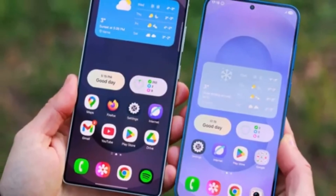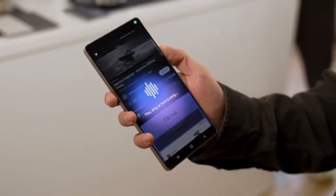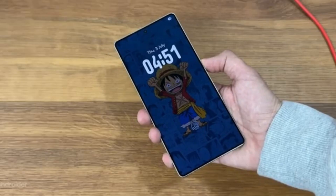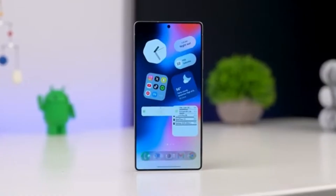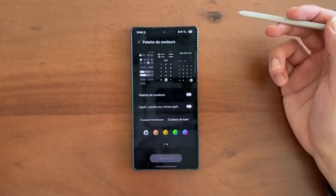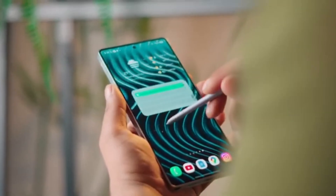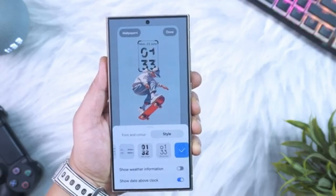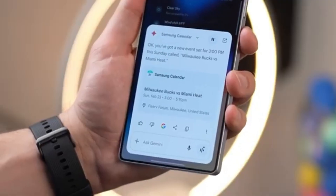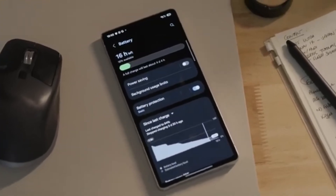Each new build shows clear progress toward a sleeker, more fluid experience. Samsung hasn't officially announced when the stable version of One UI 8.5 will launch, but it's obvious that something exciting is in the works for Galaxy S25 Ultra users. Whether or not these wallpapers stay in the final version, it's great to see Samsung trying new ideas and experimenting with style. In the end, these small updates can make a phone feel fresh again.